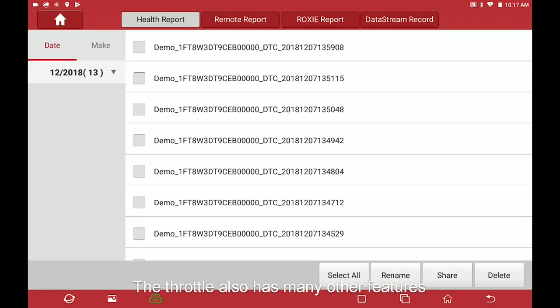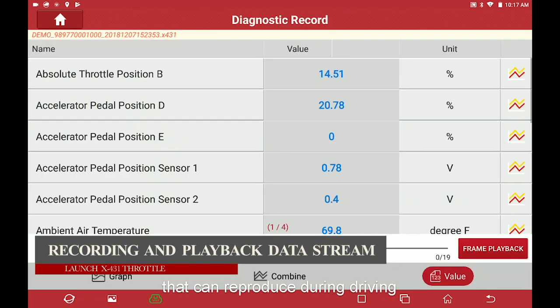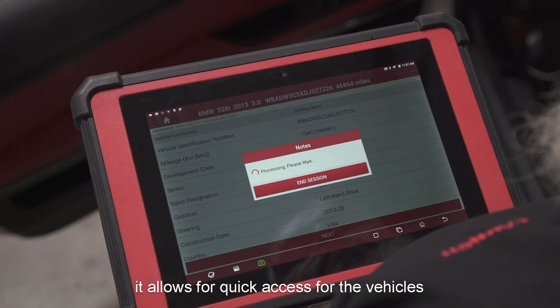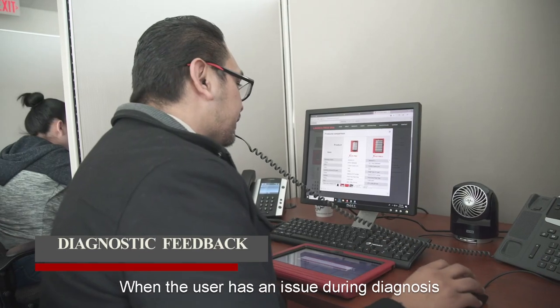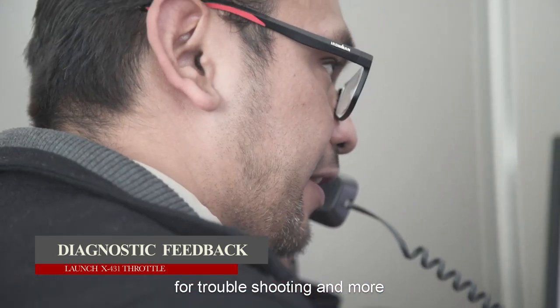The Throttle also has many other features such as recording and playback of data streams to analyze faults that occur during driving and to quickly determine vehicle issues. The history feature records vehicles that have been diagnosed before, allowing quick access to previously inspected vehicles. When a user encounters an issue during diagnosis, the diagnostic feedback feature allows them to send information to Launch engineers for troubleshooting and more.